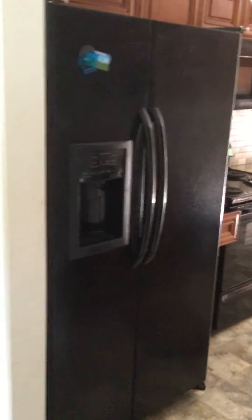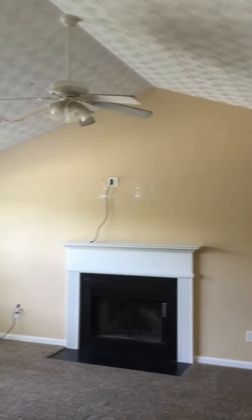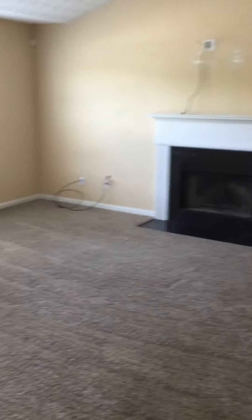So we're at the top. Kitchen. Living room. Vaulted ceilings. Carpet looks good.